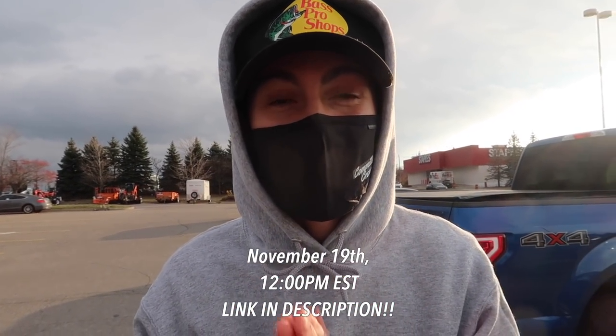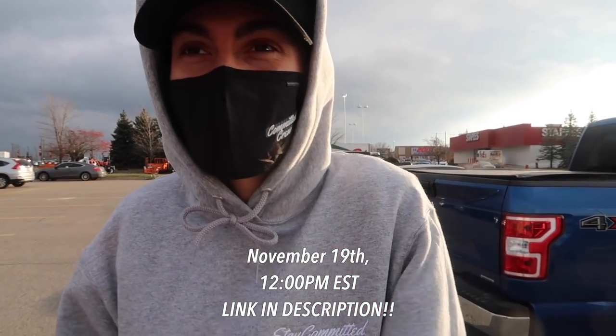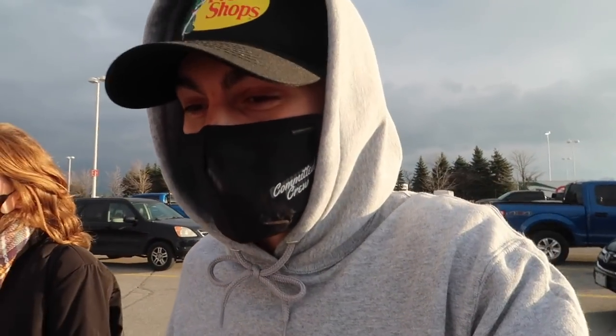The only way you're gonna be matching and fitted with me is if on November 19th at 12 PM EST you guys cop one of these masks and one of these hoodies from committedcrew.com. Bro, it's freezing — we gotta go. Don't miss the drop, dude. Unless you like uncomfortable masks — then wear one. Like mine, like this, because I forgot mine, so I stole Courtney's.